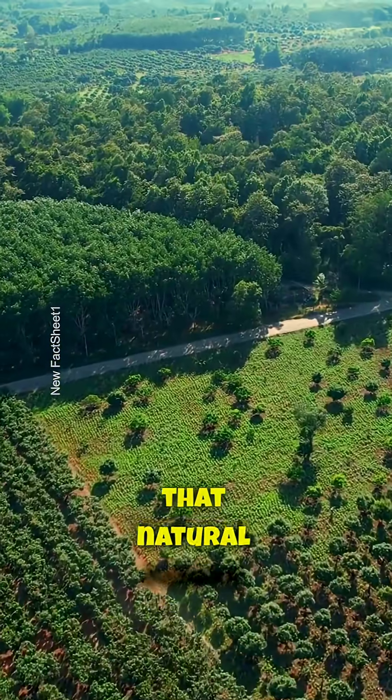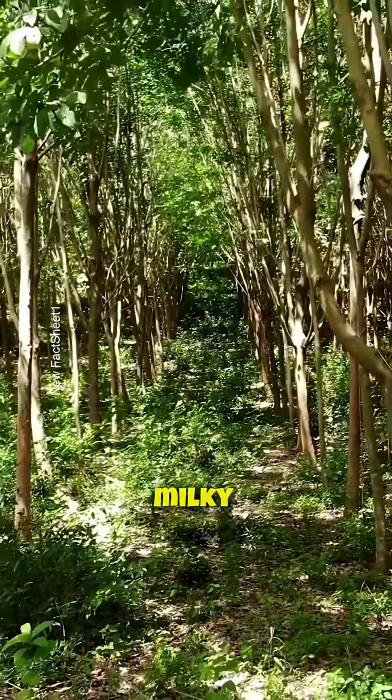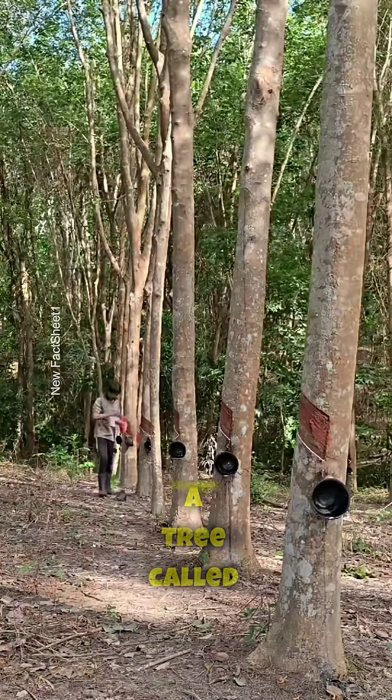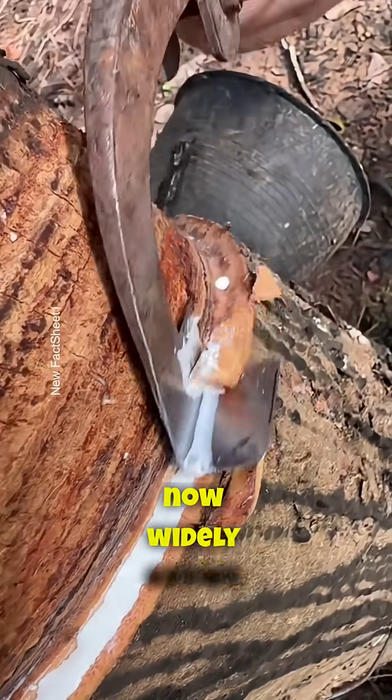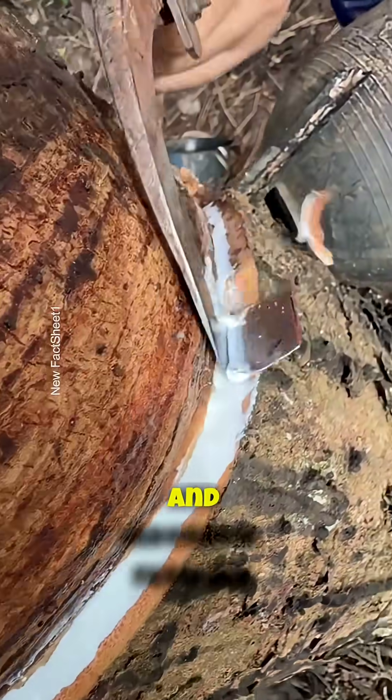Did you know that natural rubber comes from the milky sap of a tree called the rubber tree? Originally from the Amazon rainforest, it's now widely grown across Southeast Asia, especially in Thailand and Indonesia.